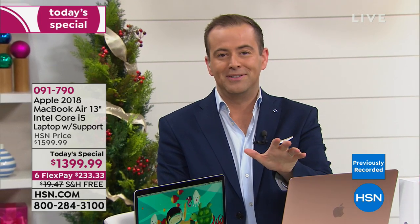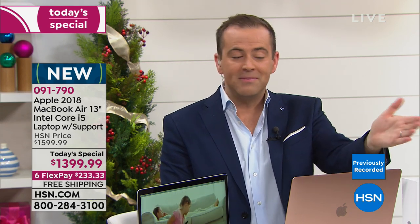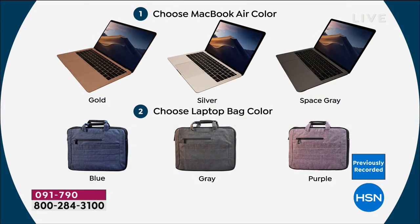As you're placing your order, we're already nearly 500 spoken for and it's just the beginning of the day. You're going to choose gold, space gray, or silver. Silver is down to about 375, maybe 400 at most, so silver will be the first to sell out. You'll then choose your laptop bag in blue, gray, or purple. You'll also receive a physical mouse and the USB 4-port hub — lots of bonuses in our exclusive package.